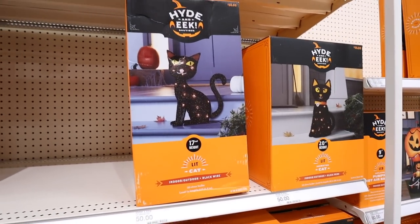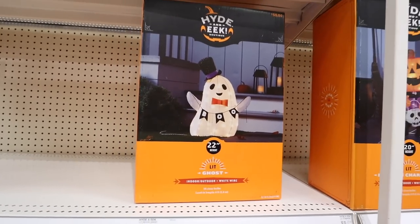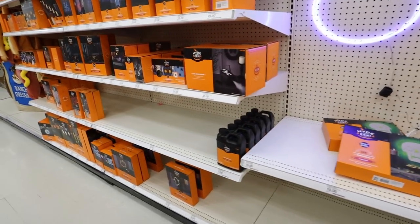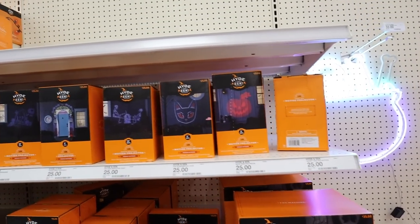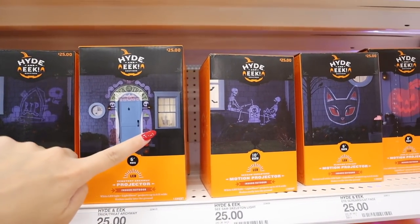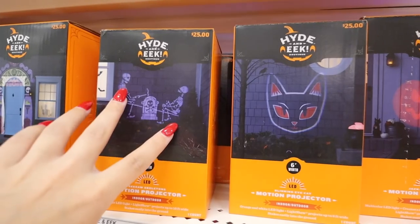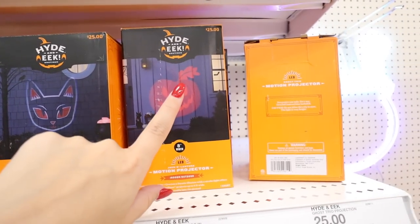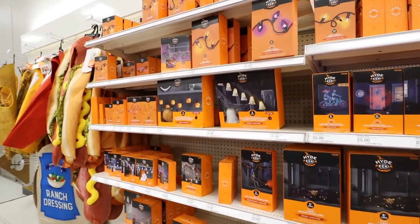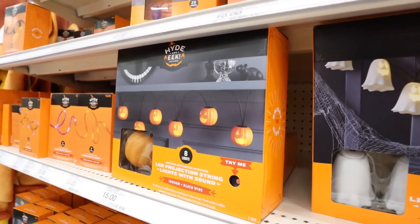They have black cat lit-up porch cats, a trick-or-treating jack-o'-lantern, and a ghost — all between $35 and $50. They also have a fog machine and motion projectors for $25 that can project a spooky archway if you don't want a big inflatable. There's also a skeleton on a seesaw, a cat, a jack-o'-lantern, and ghosts — it's literally endless.